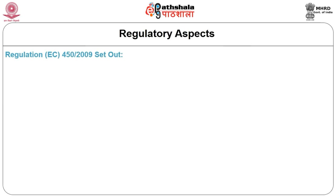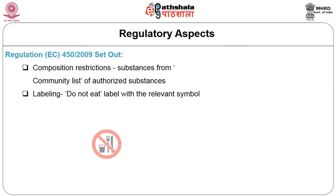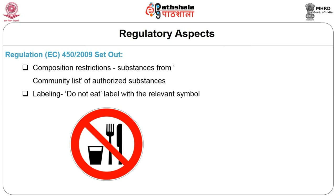Regulation EC 450/2009 sets out composition restrictions, requirements concerning labeling and declaration of compliance, which are supporting documents from suppliers dealing with active and intelligent materials and articles intended to come into contact with food. Composition restrictions include the use of substances included in the community list of authorized substances that may be used in components of active and intelligent materials as well as the articles.